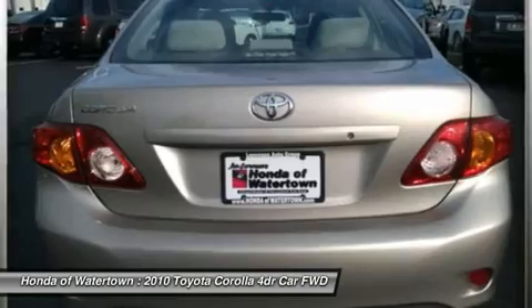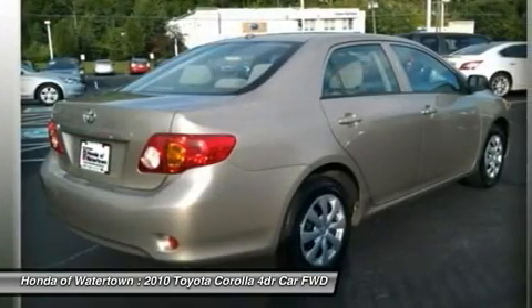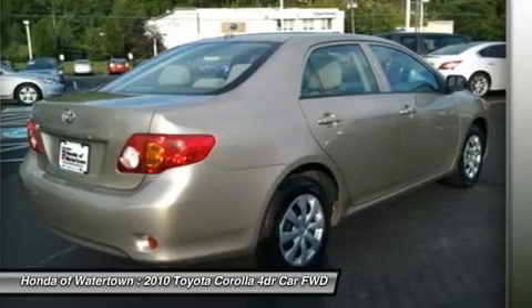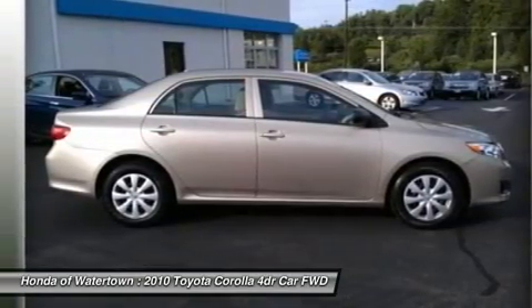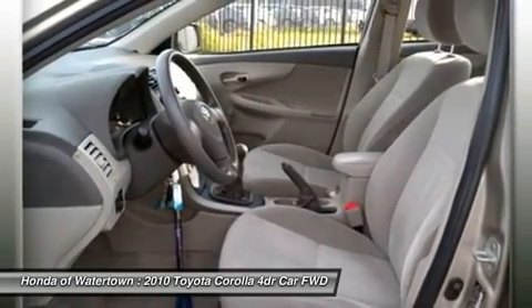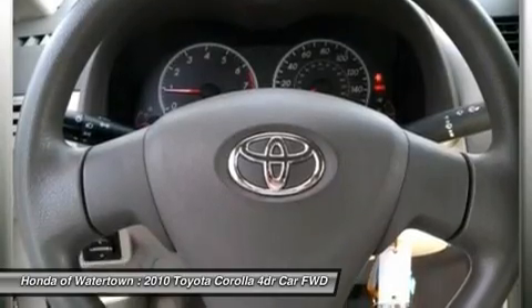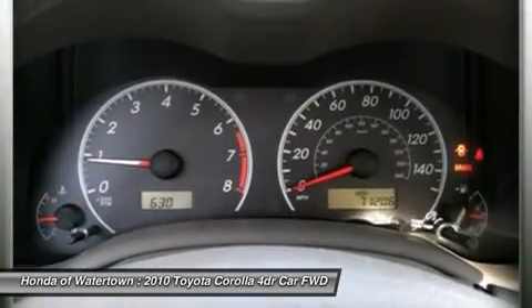Experts at Raveker and Driver.com explain Space, Refinement, and Standard Features. Wind-blown shape. 4 Star Driver Front Crash Rating, 5 Star Driver Side Crash Rating, 4 Star Passenger Front Crash Rating, 4 Star Passenger Side Crash Rating.